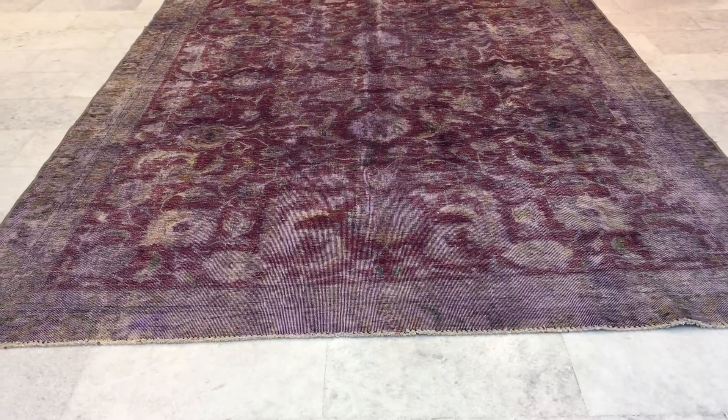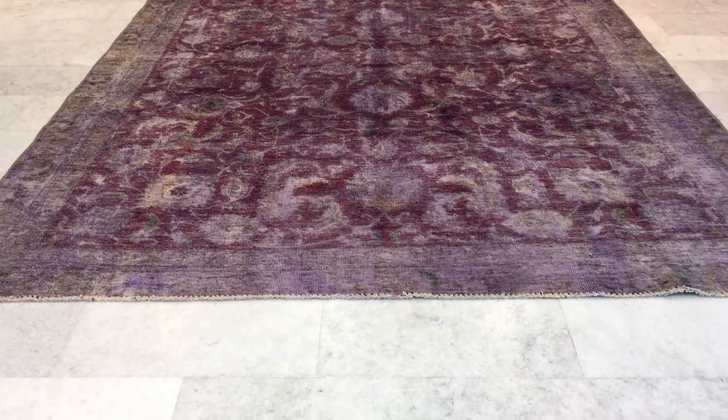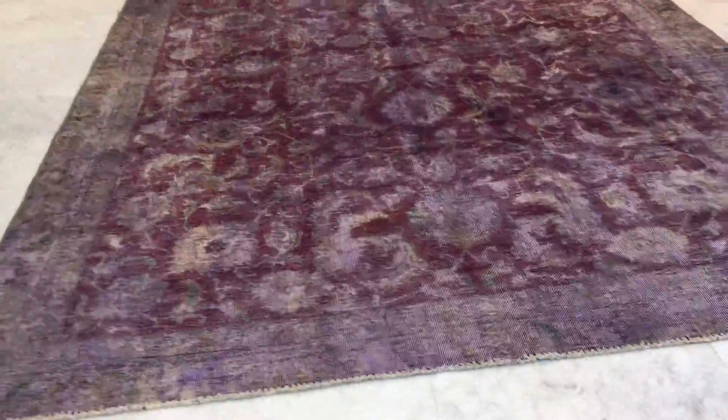This is Vintage Carpet 18508. It's a Persian handmade carpet with a very beautiful purple aubergine combination and a very nice design feel.